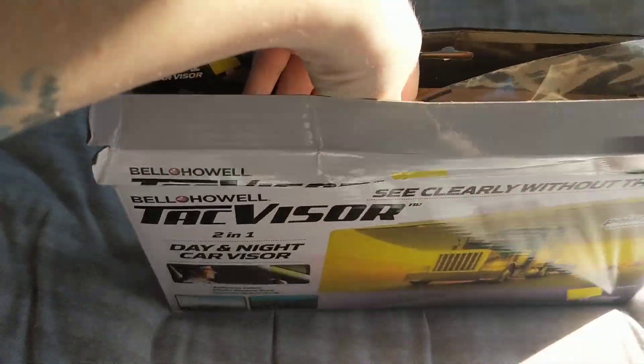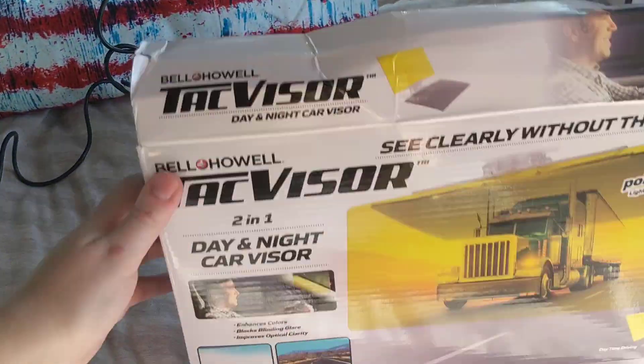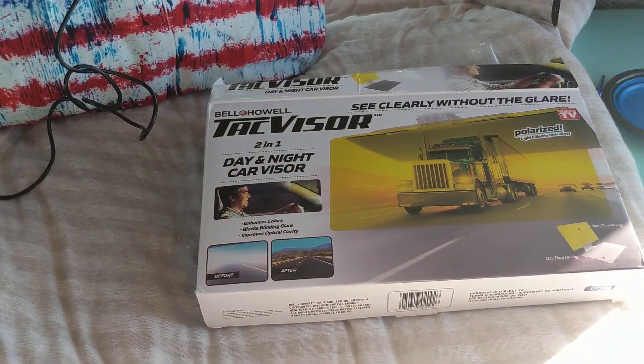It's fairly easy to install. It looks like it just kind of clips on the top there. So I'm stoked about my TacVisor — it will be awesome for my road trips.